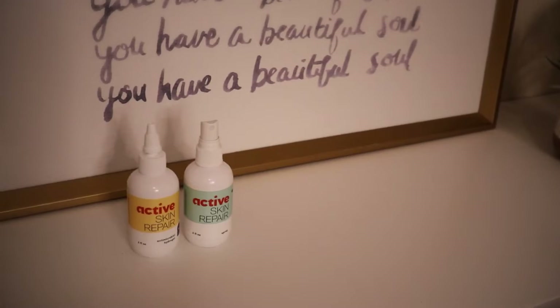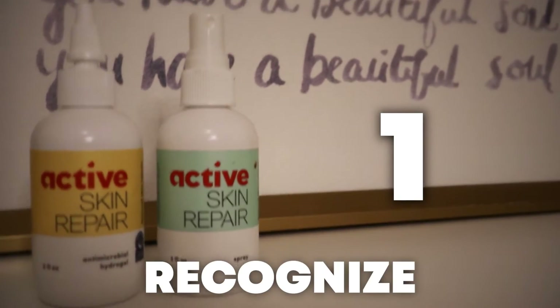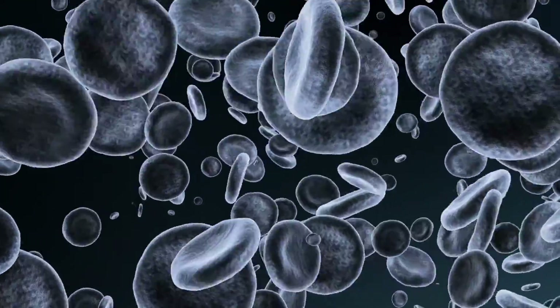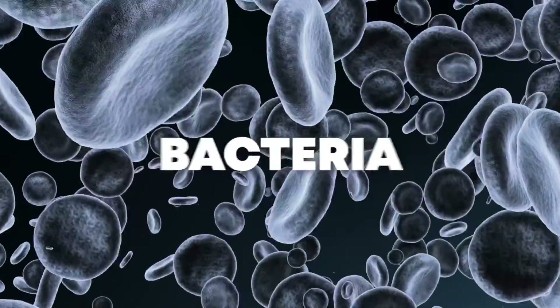Let's talk about what makes hypochlorous acid different from so many ingredients out there. First of all, our bodies actually recognize hypochlorous acid because it's made by the same molecules in our white blood cells. Our white blood cells create it as a defense system against invasive pathogens, infections, and bacteria. This means that your body doesn't perceive hypochlorous acid as a foreign substance.